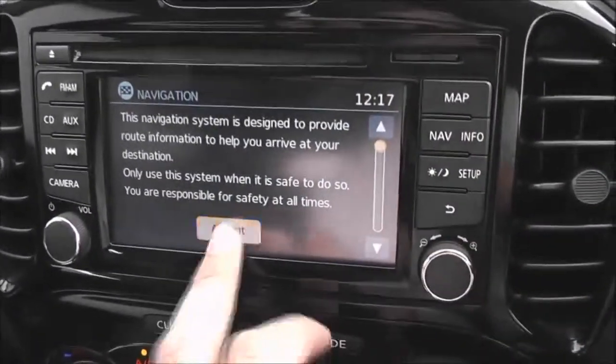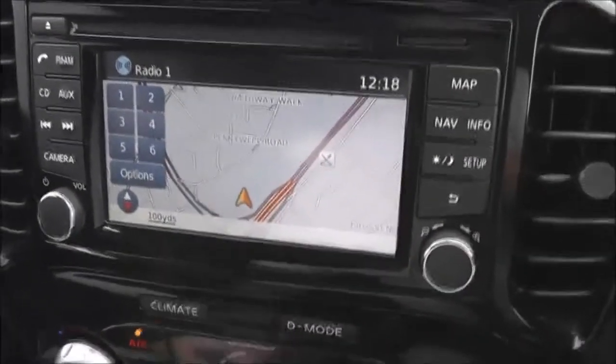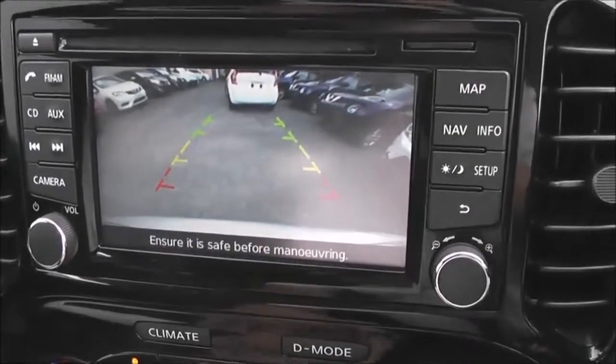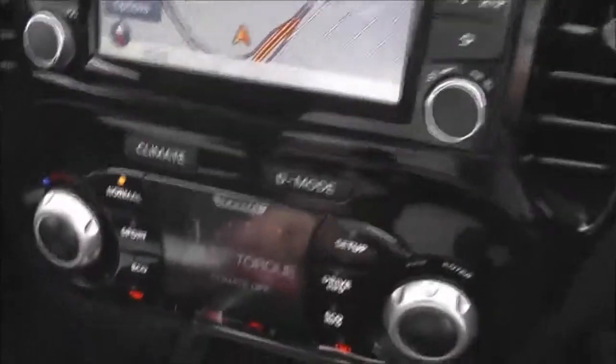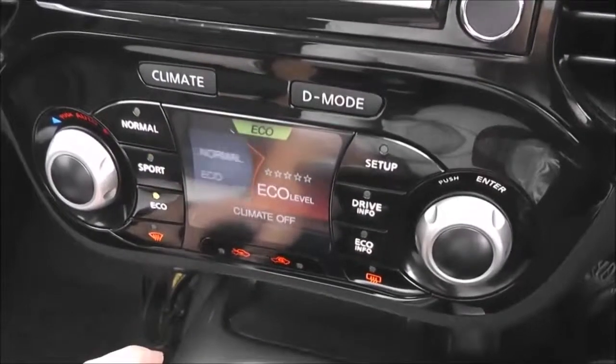It has a touchscreen satellite navigation system run by an SD card. Popping it into reverse, you can see the colour rear view camera display — a nice clear colour screen to help with reverse parking. Below that is the Nissan Dynamic Control System.